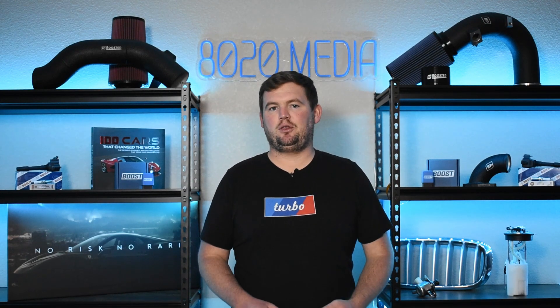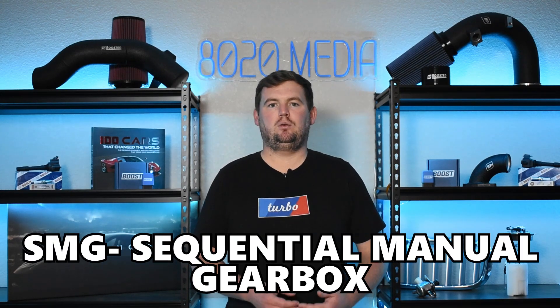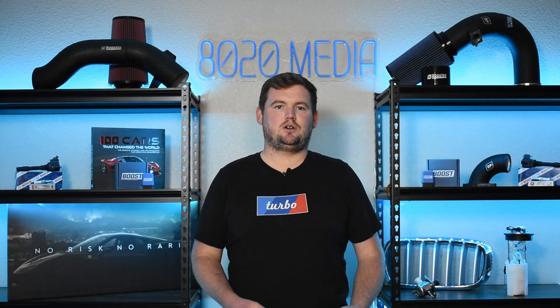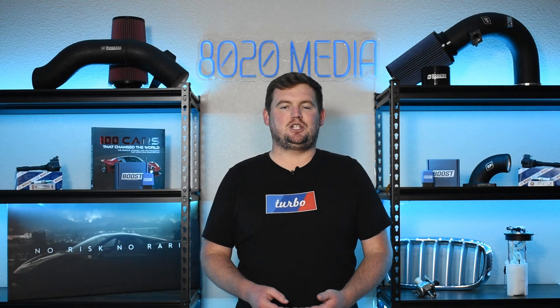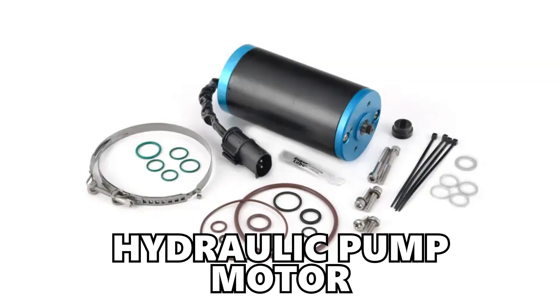Moving on to common problem number three, we have the SMG transmission, known to be a problematic point on the M5 and M6. SMG stands for sequential manual gearbox. When first introduced in the United States in the early 2000s, it was an excellent transmission, highly advanced for its time. However, the SMG quickly became outdated, and there are a number of different common faults and failures within it. The most common of those are problems with the hydraulic pump motor.